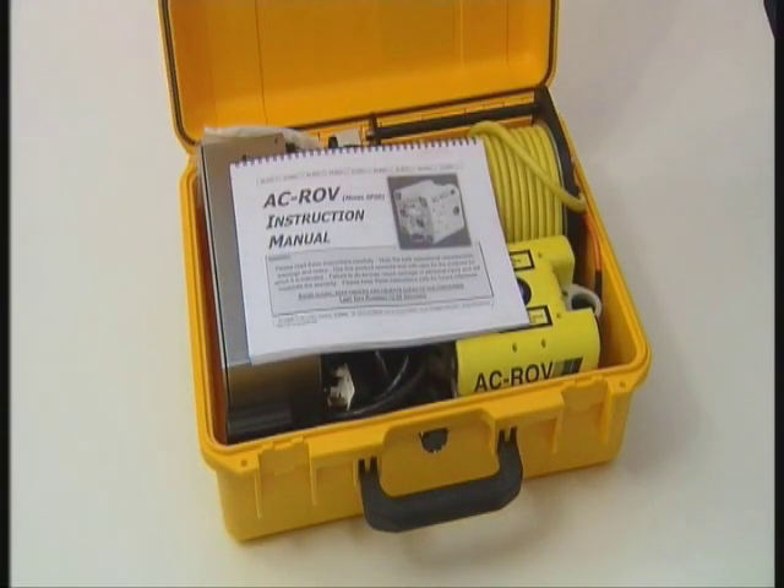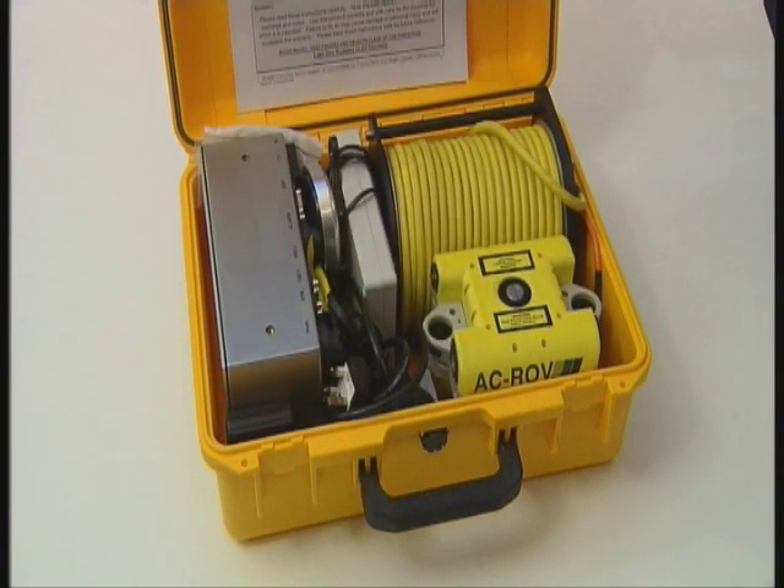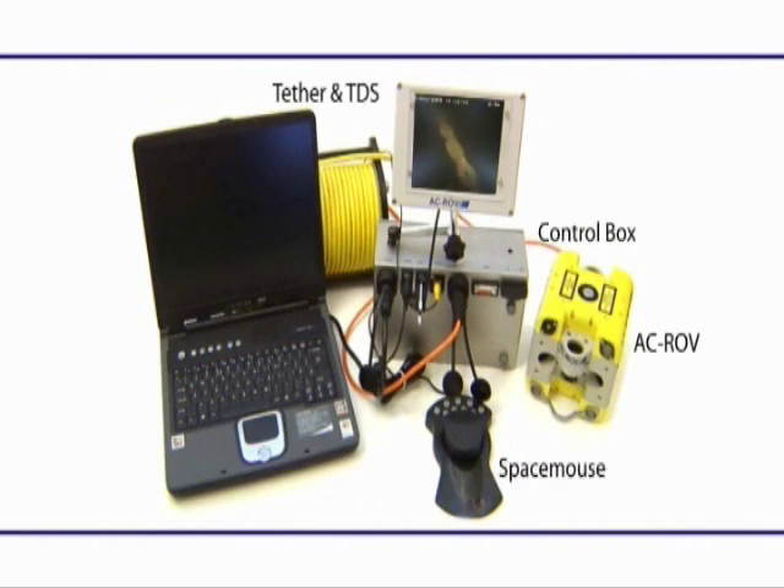The Akrov represents a world first: a one-case hand-carry system ready to operate. The major components are the Akrov, tether and tether deployment system, a control box, a space mouse 3D hand controller, monitor and angle poise arm. A PC or laptop is not required for normal operation nor included in the supply.